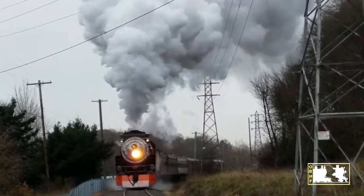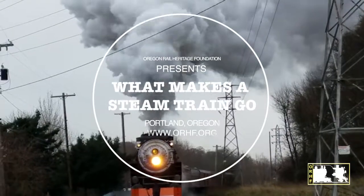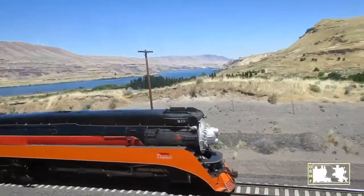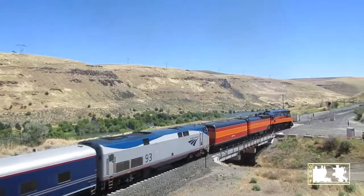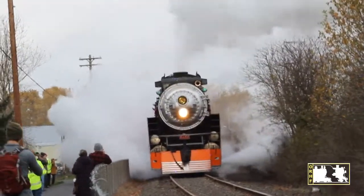The Oregon Rail Heritage Foundation presents: What Makes a Steam Train Go? A steam train runs on steam. To make steam, you need fire and water.